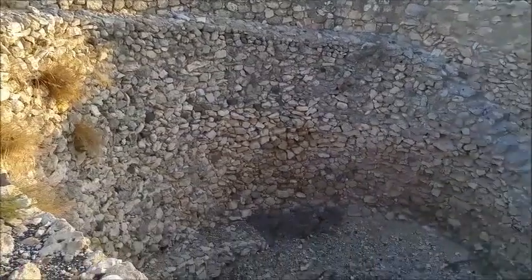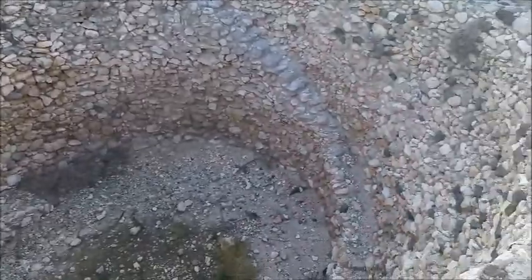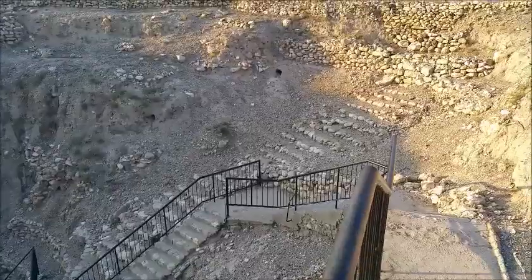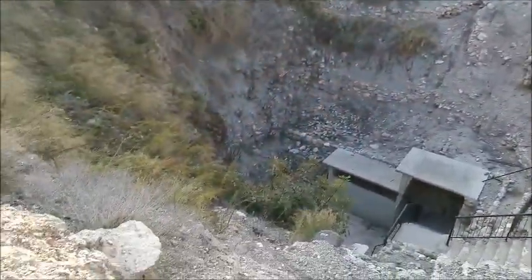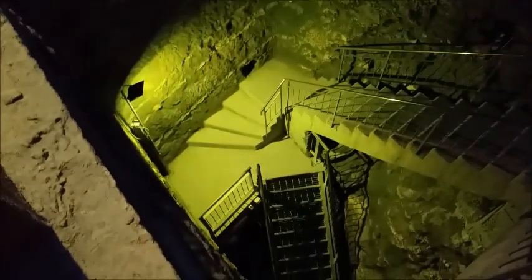The Silo. The top part of the water project. In the bedrock all the way down — the shaft.